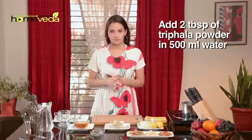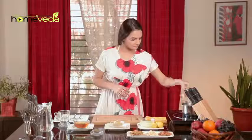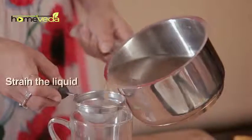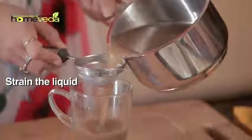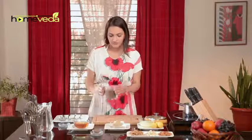Add two tablespoons of trifla powder in 500ml of water. Let it simmer for about five minutes. Strain the liquid. Drink this twice a day. You may add a little honey if needed.